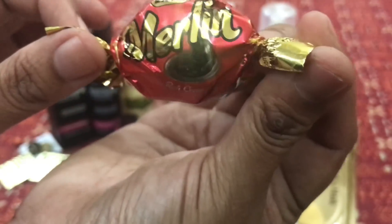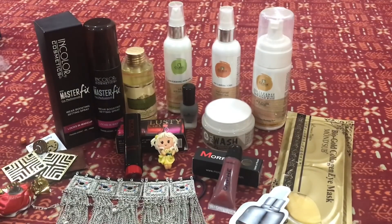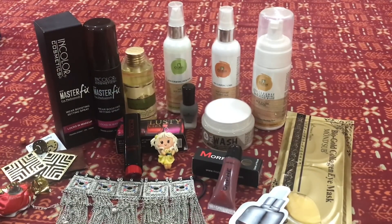Now comes our sweet treat from Merlin — I'm going to grab that as soon as I'm done! With that, we come to the end of the unboxing. This box is definitely worth every single penny — it's full of awesome products that aren't available in other subscription boxes, and there's not a single product that you'd say you don't want to use.